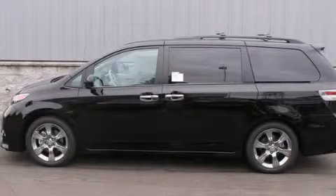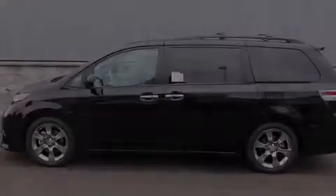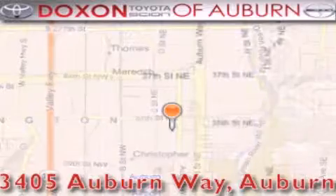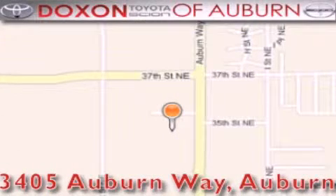Please call today to reserve this vehicle for a test drive. Dachshund Toyota of Auburn is located at 3405 Auburn Way in Auburn. Satisfying customers for over 70 years.